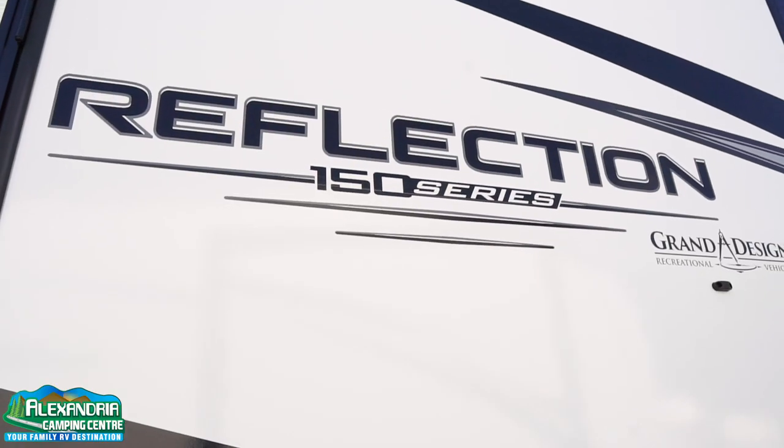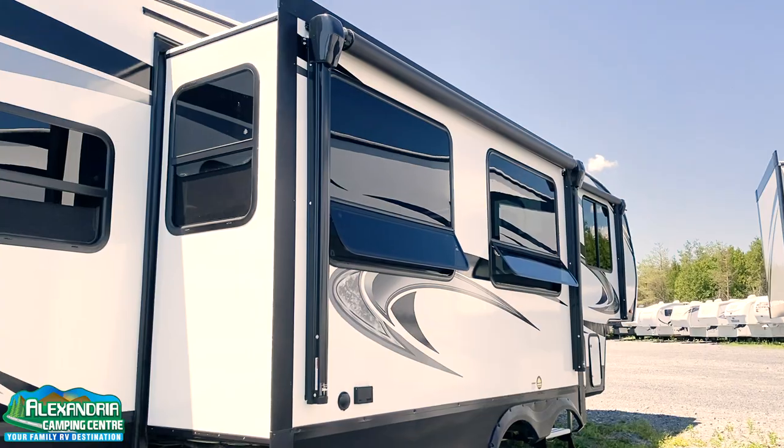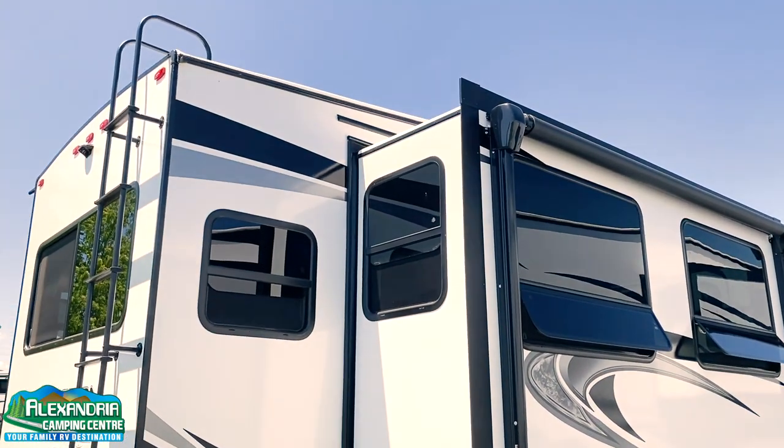150 Series meaning half-ton towable, but please note that not all half-ton trucks can pull this. You must check your manufacturer's specs from the manufacturer of your vehicle to make sure it falls within the weight specs on this unit.